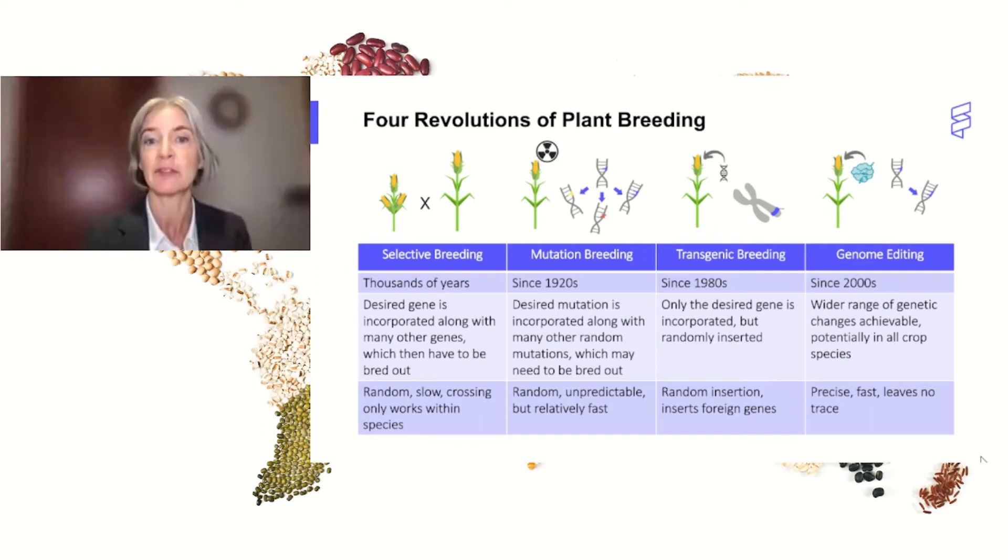Since the 1980s, it's been possible to do what's called transgenic breeding — only the desired gene or trait is incorporated, but that incorporation is random into the plant genome and can trigger undesired properties in the plant. And now with genome editing, we have a unique opportunity to make precise changes to the DNA of plants. This process is fast and importantly it leaves no trace, allowing scientists to introduce desired traits without introducing undesirable features. I personally think that the potential impact of CRISPR on agriculture across our planet is huge — it has the potential to impact many more people in a shorter timeline than what we will see in medicine, at least in the near term.